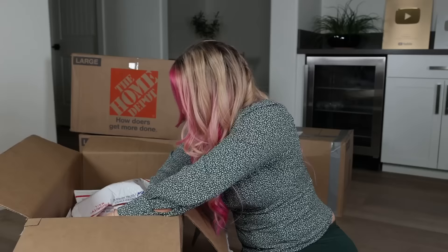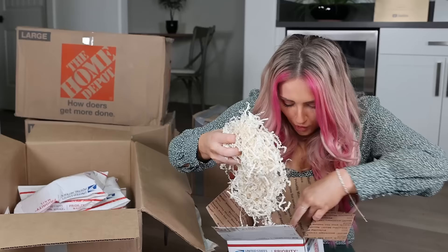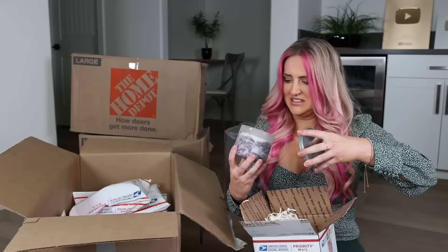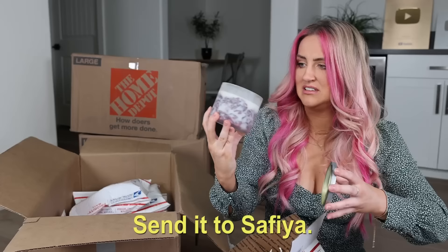This looks like it's going to be a good one — it's packed really nicely. It's a candle! I love candles. It's a scary candle — I don't like the smell of it, I don't like the look of it, I'm scared of it for some reason. Send it to Sophia.